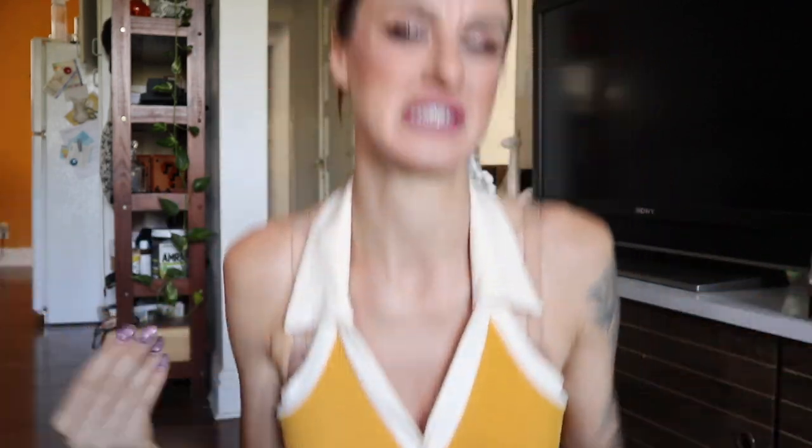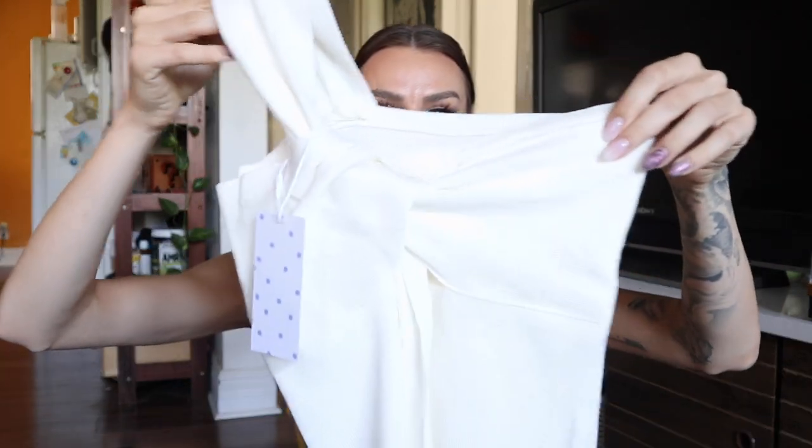I'm wearing my bra underneath — I can't wear this without one. If you're smaller-chested I think it would look really cute and you probably wouldn't have to deal with a bra situation. But without a bra the buttons were busting open; it just wasn't sitting or looking right. I love the style so much more with the bra, but it's an entirely open-back situation so having bra straps isn't ideal. I'll have to look into getting a halter bra. It is a thinner material overall.